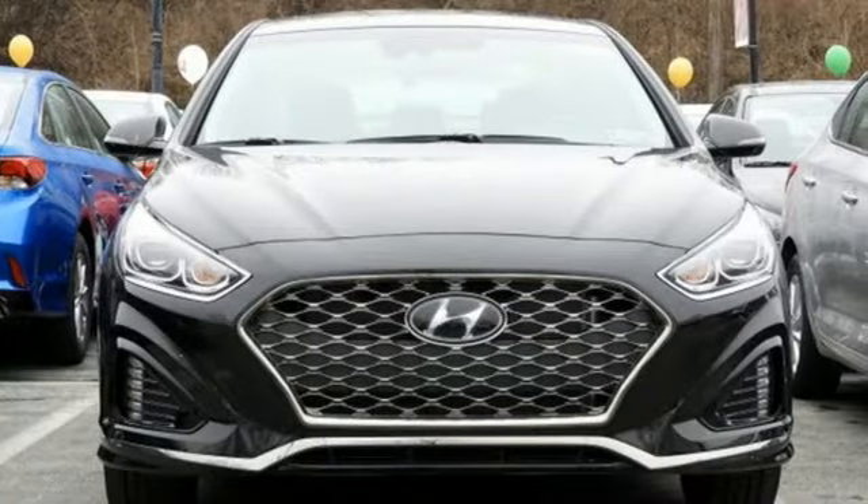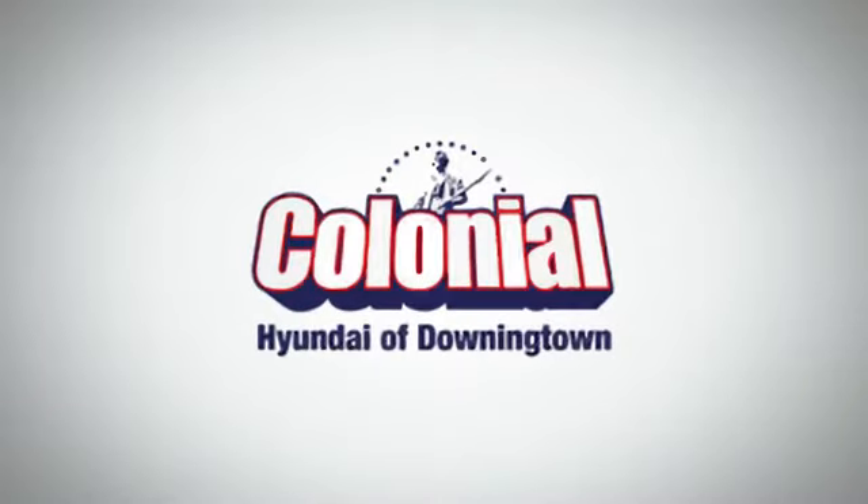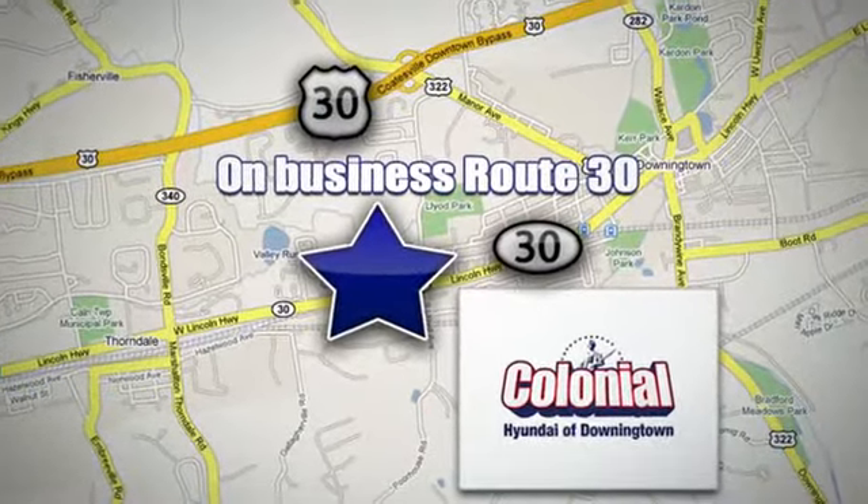You need to drive it to believe it. See it for yourself today. Visit Colonial Hyundai in Downingtown today. We're conveniently located at 4423 West Lincoln Highway in Downingtown, Pennsylvania.